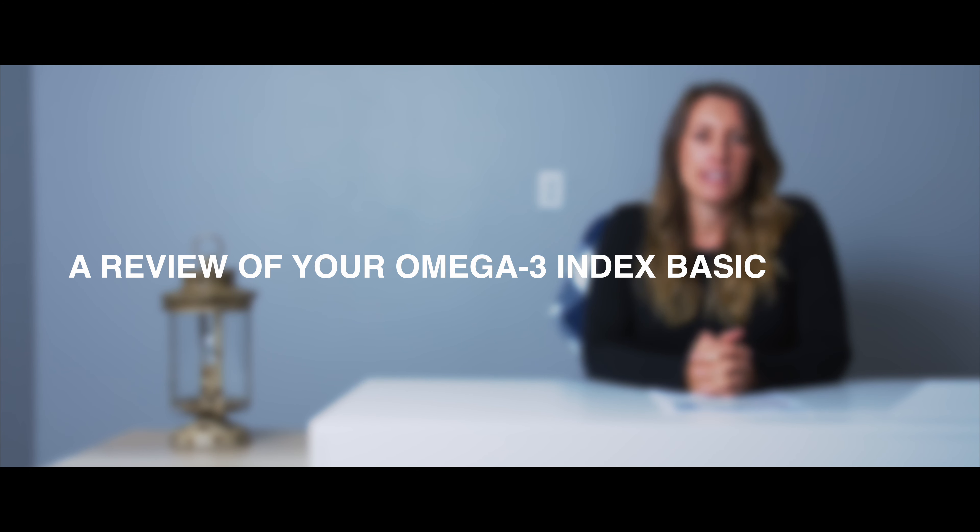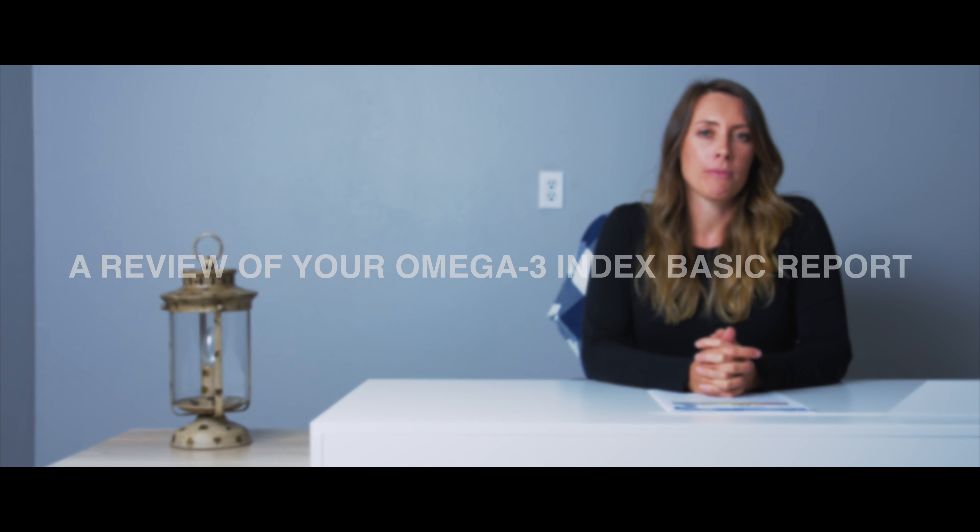Hi, my name is Christina. I'm a research scientist at OmegaQuant and I'm also a registered dietitian, and I'm here to walk you through your omega-3 index results.